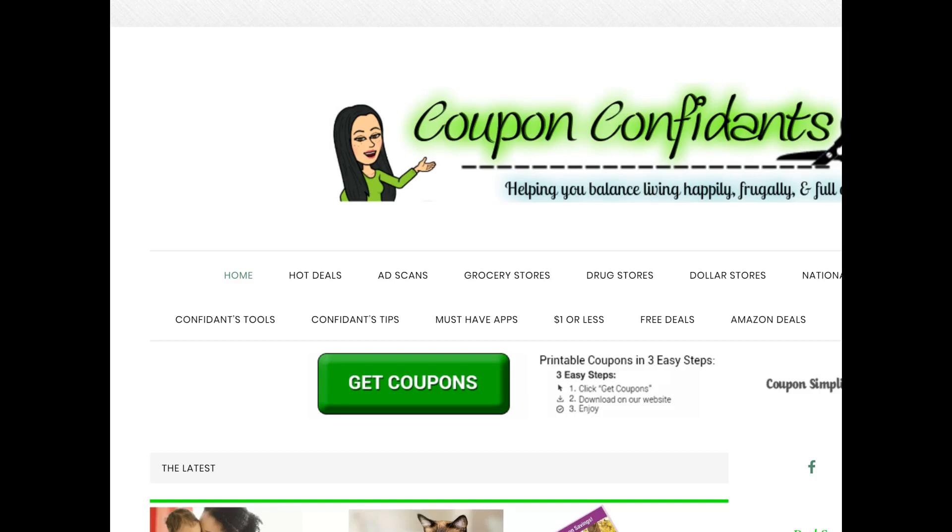Hi Savers, Chrissy here from CouponConfidants.com. I wanted to do a video for the brand new Publix Green Flyer that starts this weekend, December 22nd. In case you are planning on going and grabbing some deals on this busy weekend, I figured I would give you a few days to prepare for the Green Flyer. I have gone through and done the entire matchups, and I picked a few hot deals — a couple different things caught my eye, but we'll just quickly go through the whole thing.